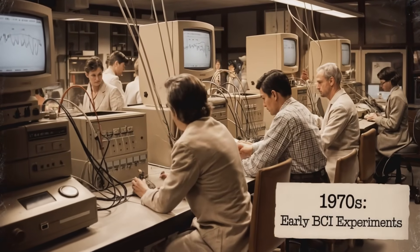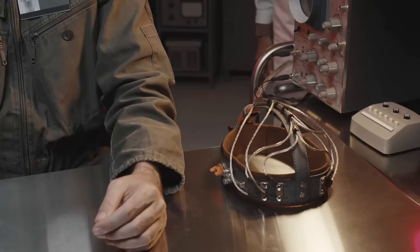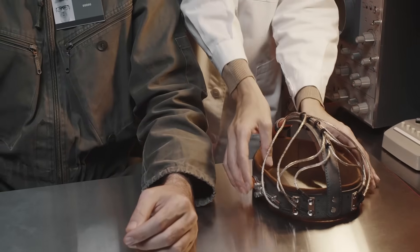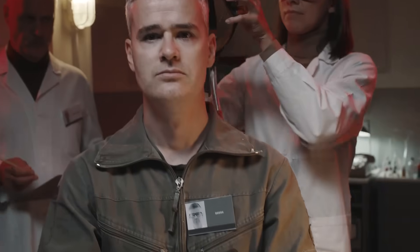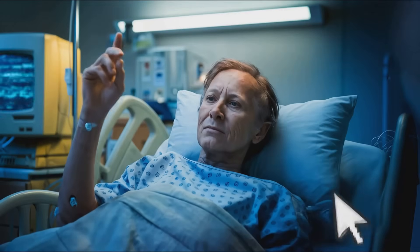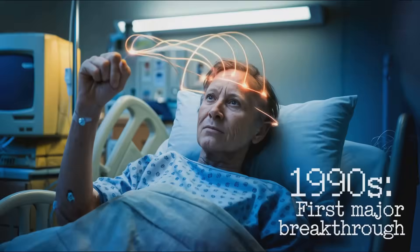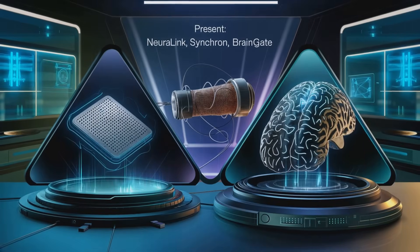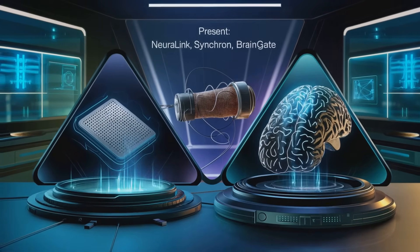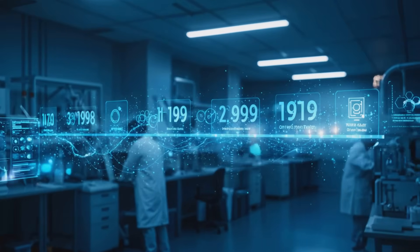You might think BCIs are a recent invention, but they've actually been around since the 1970s, when researchers were just starting to experiment with brain signals to control external devices. Fast forward to the 1990s and we saw the first major breakthrough: a paralyzed patient successfully controlling a computer cursor with their mind. Since then, the field has exploded with advancements, thanks to companies like Neuralink, Synchron, and BrainGate.